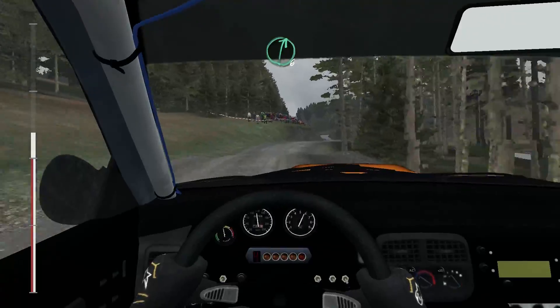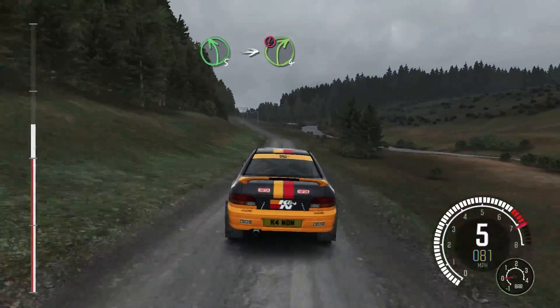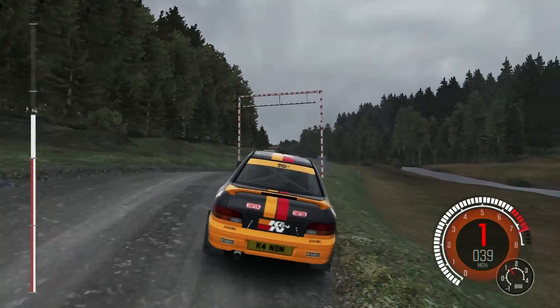To start with, I tested Dirt Rally, because it takes full advantage of the GPU and shouldn't be affected by the CPU mitigations — and it wasn't, really. The benchmark I ran after disabling the mitigation showed a 2 frames-per-second gain, probably well within the standard deviation.